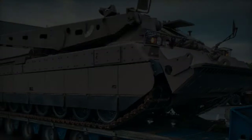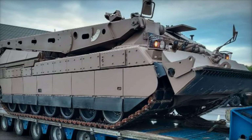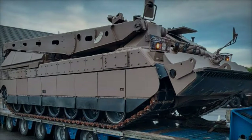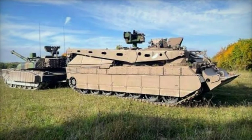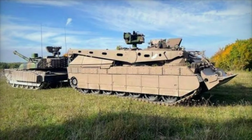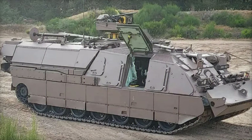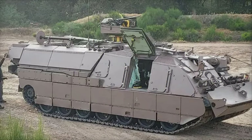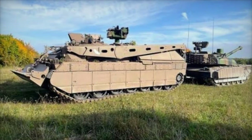KNDS France, the amalgamation of KMW and Nexter Defense Systems, has introduced the latest evolution of the Leclerc tank recovery vehicle, known as the Dépanneur de Char Leclerc Rénové (DCLR). This advanced vehicle represents a significant upgrade over its predecessor, aiming to provide enhanced assistance and recovery capabilities to the French Leclerc battle tank, thereby serving as a veritable mobile garage on the battlefield.